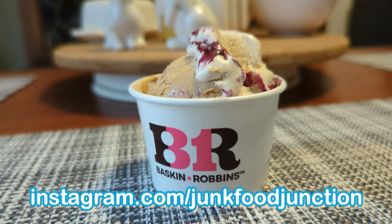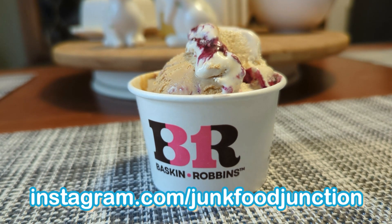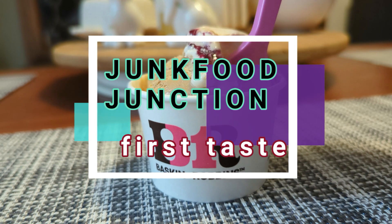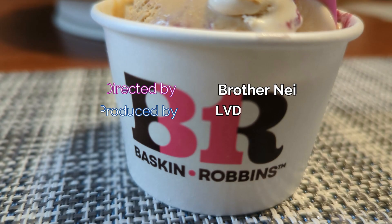Thanks for joining us on this quick flavor of the month review at Baskin-Robbins, and we'll see you in the next ice cream review right here on Junk Food Junction real soon. You gotta put a spoon in this one because it's melting fast. 31 flavors and out!